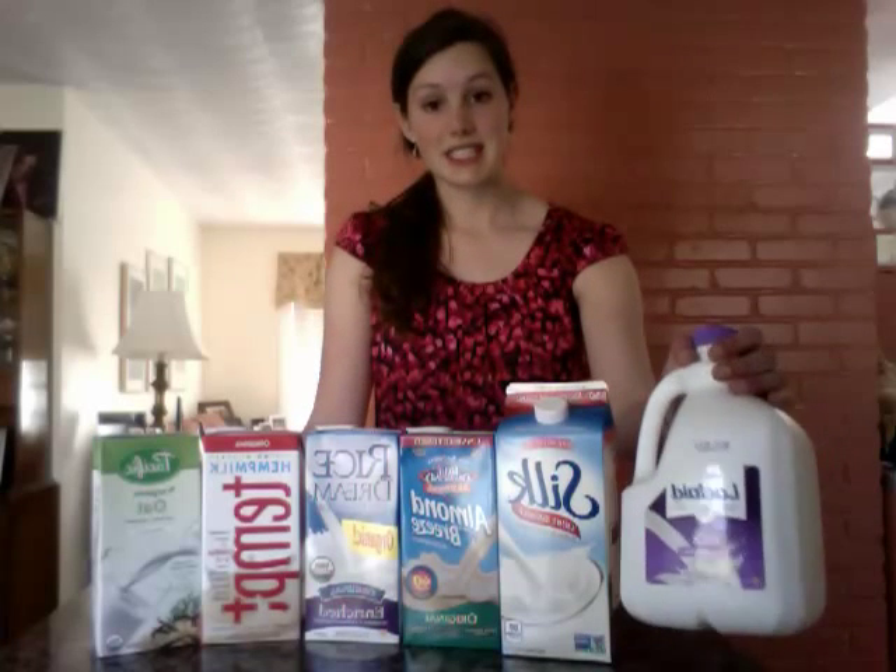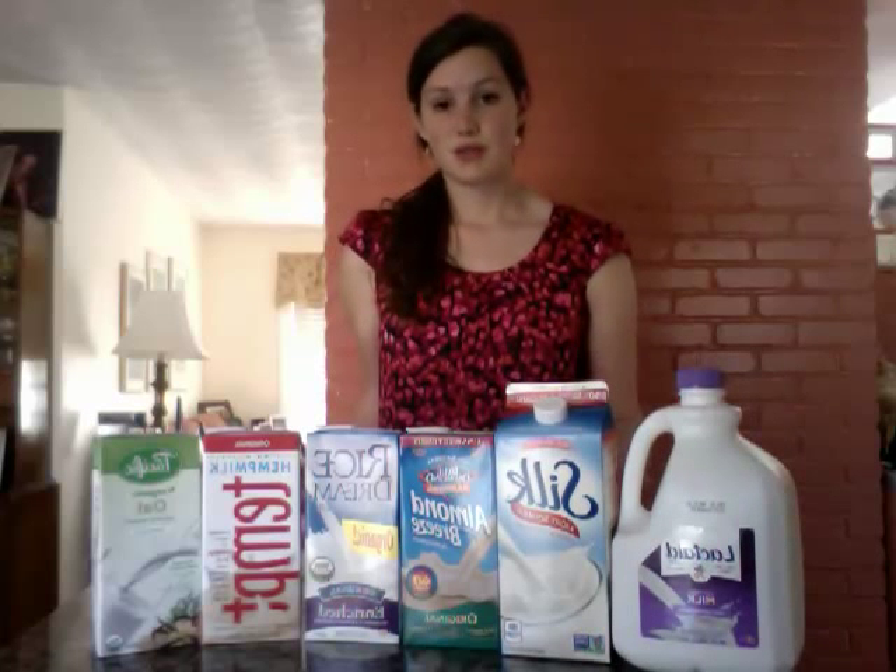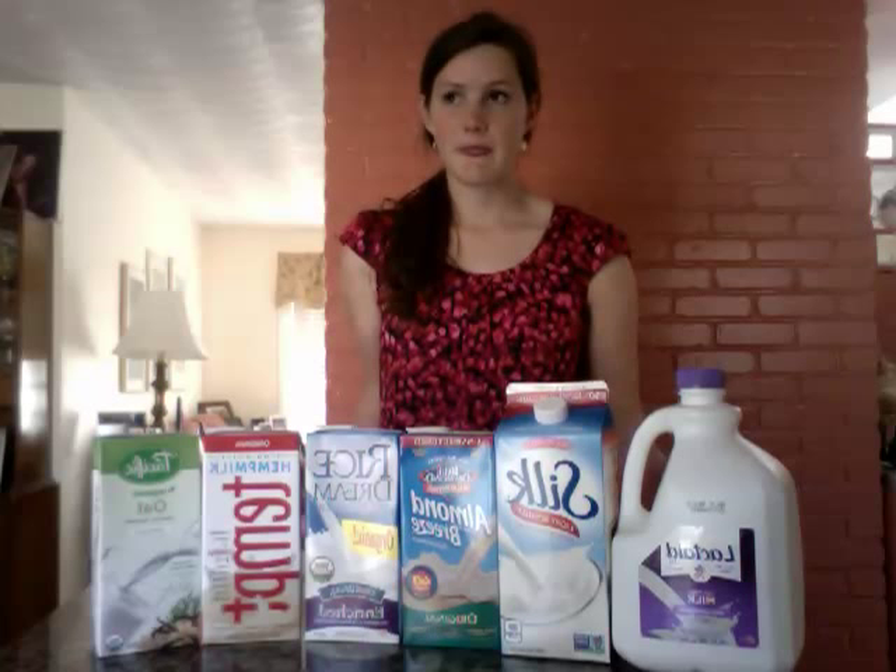First we have Lactaid. It's just like the traditional dairy milk, but it's lactose-free. It comes in whole milk, 2%, 1%, and skim milk options. It's great for kids who are just switching over to a lactose-free diet. It tastes the same, just a little bit sweeter than regular dairy milk.